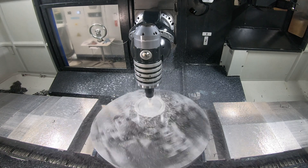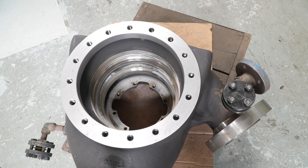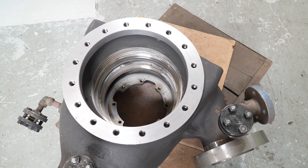Another part we do is the pump housing for our pumps. This pump housing was previously done in four different machines in 10 operations. We were able to machine it in two operations, and we have reduced the time tremendously.